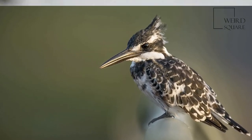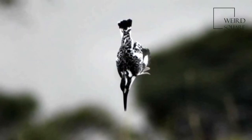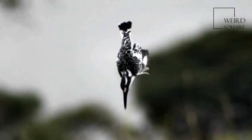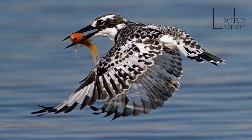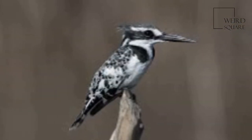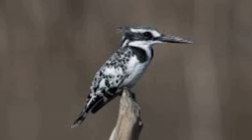The subspecies C.R. Insignis is found in Hainan and south-eastern China and has a much larger bill. The species is common throughout Sub-Saharan Africa and Southern Asia, from Turkey to India to China. It is resident, and most birds do not migrate other than short distances.